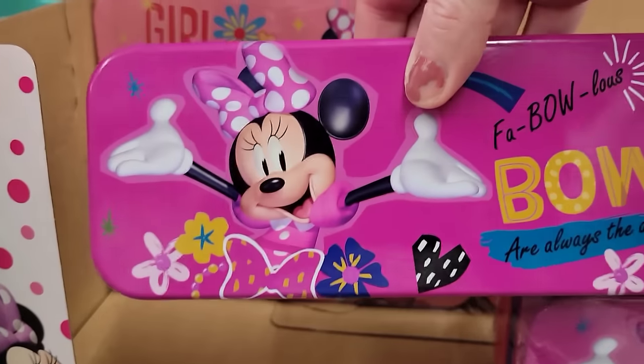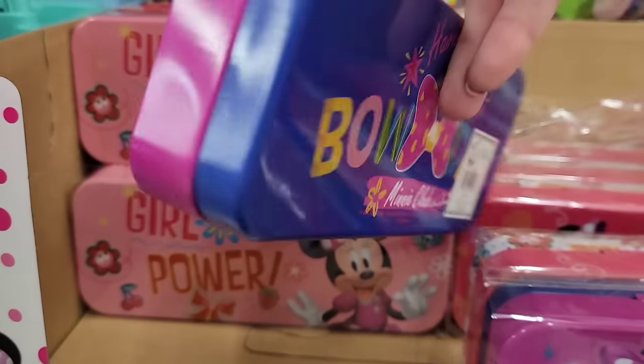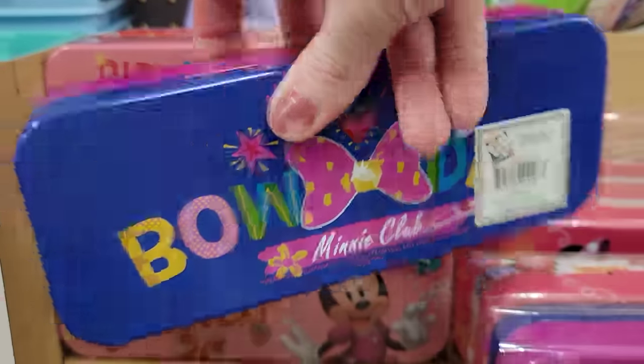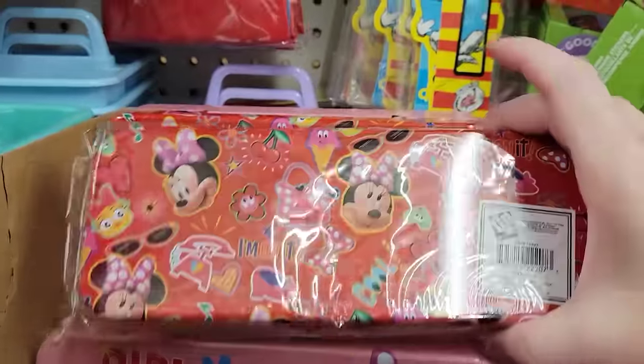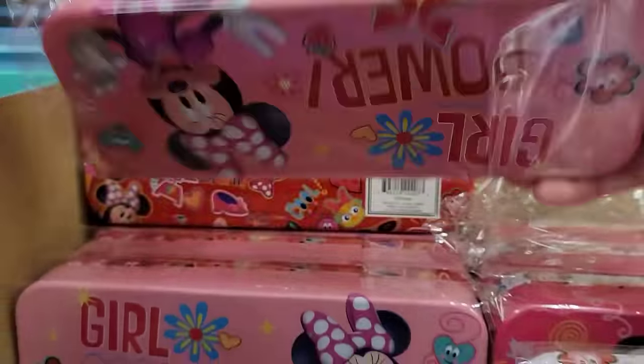They also have these collect-all tins. This one has Minnie Mouse. So these are all the different ones they have and they're actually a pretty good size.